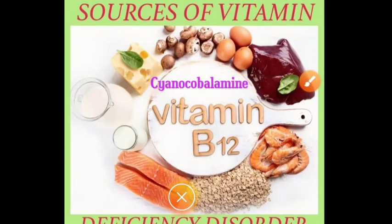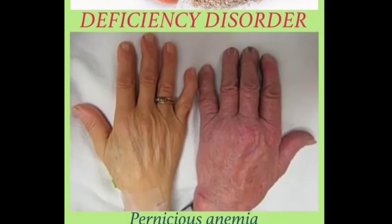We can get Vitamin B12 from food sources like cheese, mushroom, eggs, liver, milk, prawn, meat, wheat, and germs of grains. If Vitamin B12 is lacking, it causes pernicious anemia. Pernicious anemia occurs when the level of red blood cells decreases in our blood, or when the body cannot absorb enough Vitamin B12.